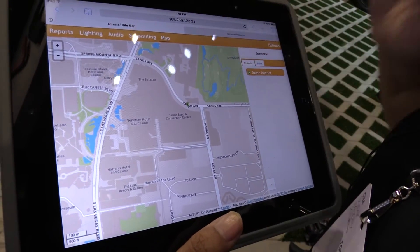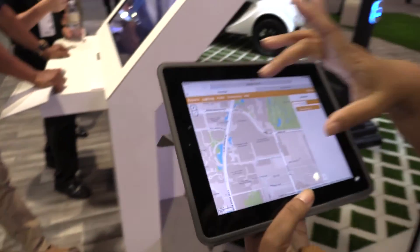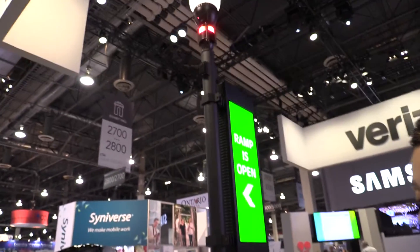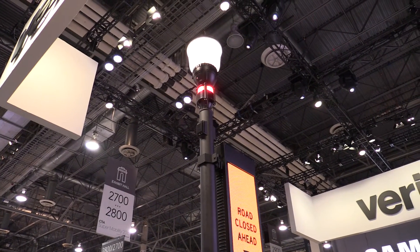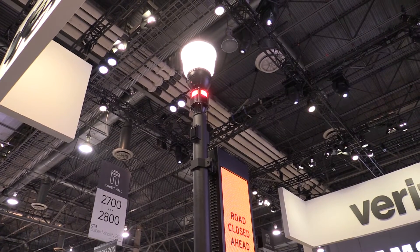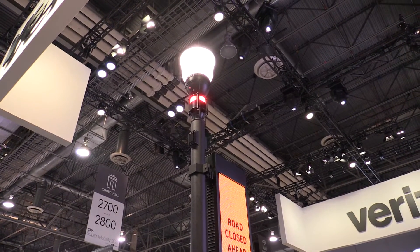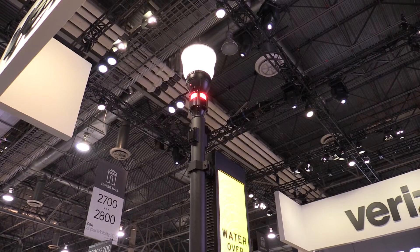So for example, if someone says that light is really too bright — take a look at what I'm going to do now. That light right here: if someone said 'I cut down my tree and that light is too high' — see how bright that is? I can actually bring that light down on the fly.